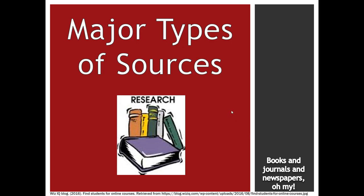Hello and welcome. Today we're going to be talking about major types of sources that you might run into when you're doing your research.